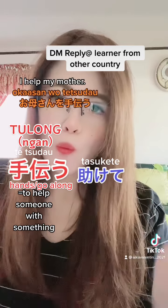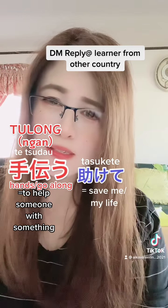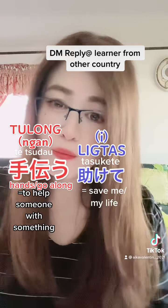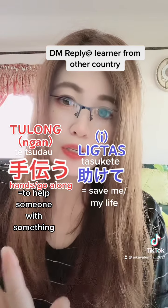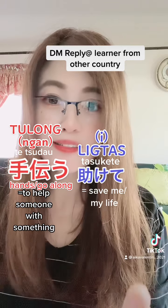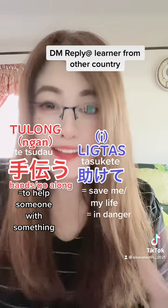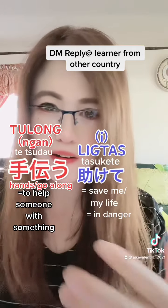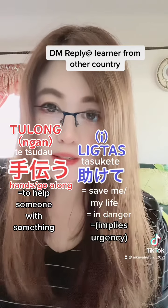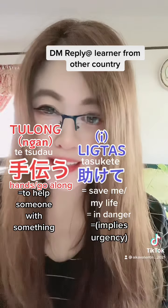The verb 'tasukeru' is generally used when someone is in danger or needs to be saved. 'Tetsudau' is casual — just helping, giving a hand. But if someone says 'tasukete, tasukete', it sounds like 'I'm going to die — help me, save me!' That is the nuance of 'tasukete': it implies urgency.